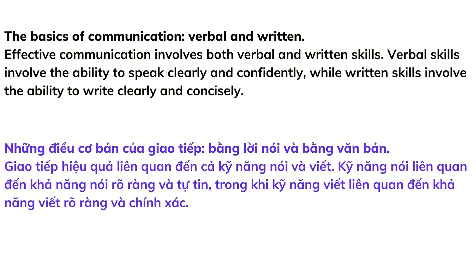The basics of communication: verbal and written. Effective communication involves both verbal and written skills. Verbal skills involve the ability to speak clearly and confidently, while written skills involve the ability to write clearly and concisely.